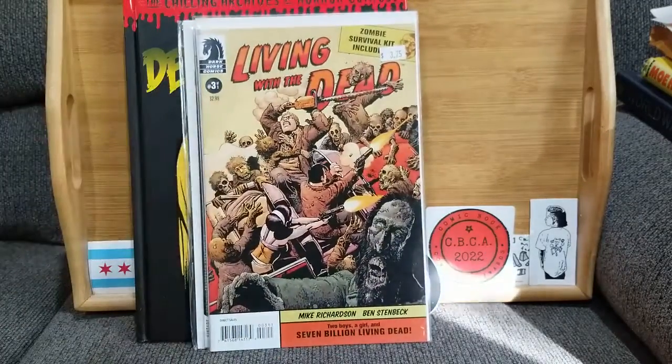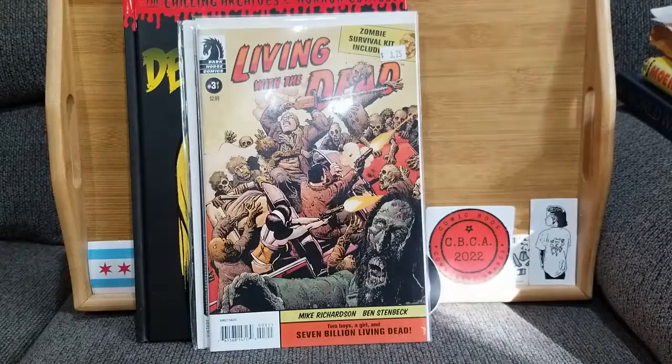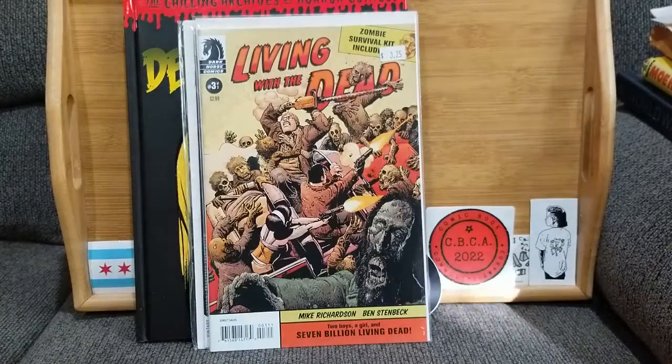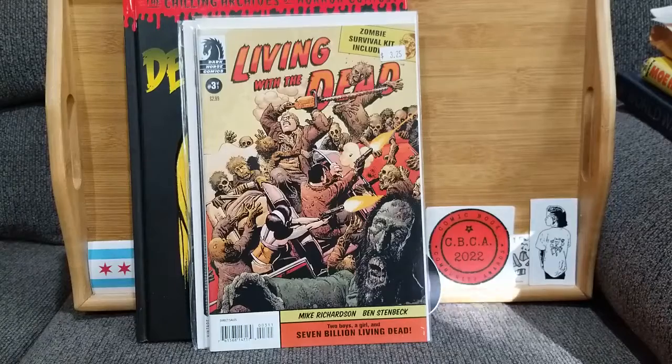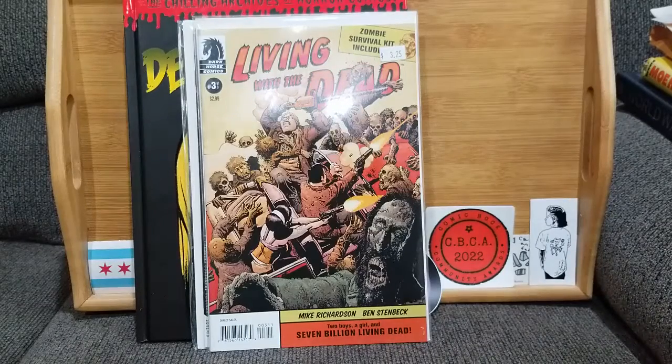This next one was number three of a series of three — I do have all three of them, but I liked this one the best in the realm of the spooky: Living with the Dead number three from Dark Horse. We've got the stereotypical chainsaw and handguns, but what people forget is it's all about the melee weapons — because you don't have to worry about reloading.